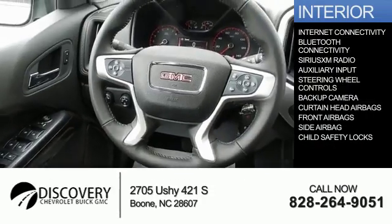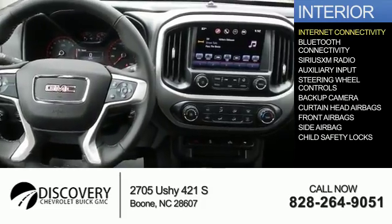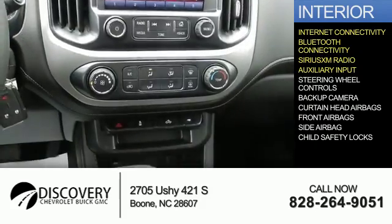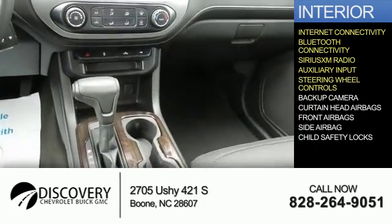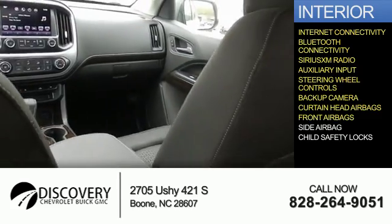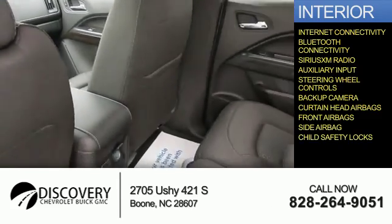Inside you'll find internet connectivity, Bluetooth connectivity, Sirius XM satellite radio, an auxiliary input, steering wheel controls, a backup camera, curtain head airbags, front airbags, side airbags, and child safety locks.